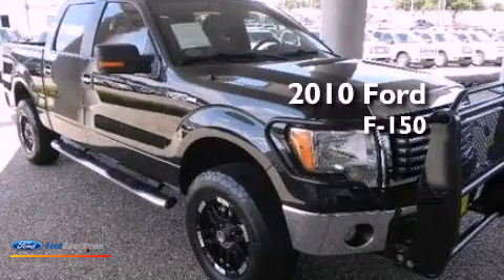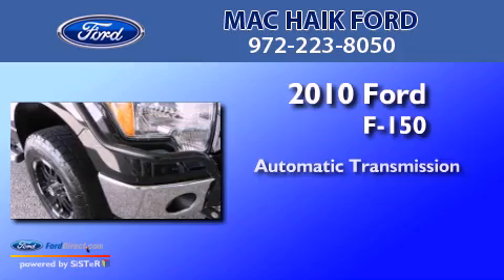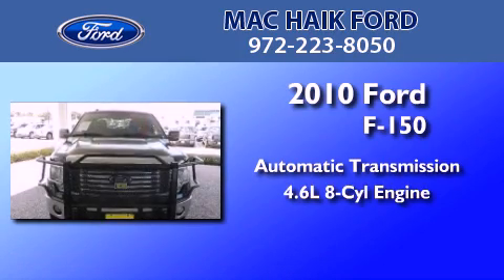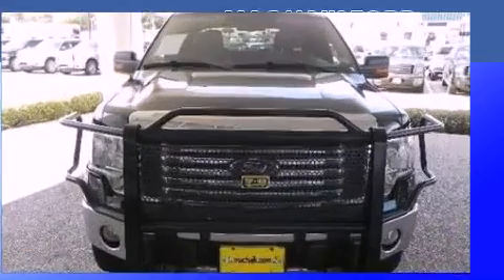This is a 2010 Ford F-150. This truck has an automatic transmission, a 4.6-liter V8, and the added safety and control of four-wheel drive.